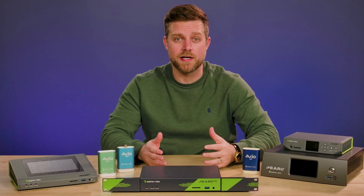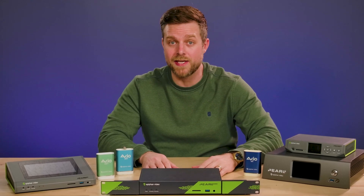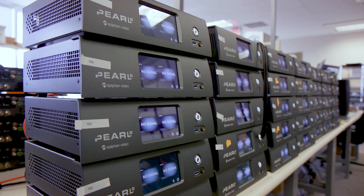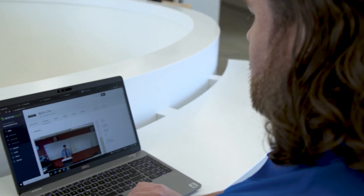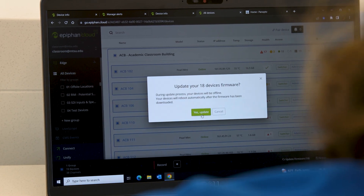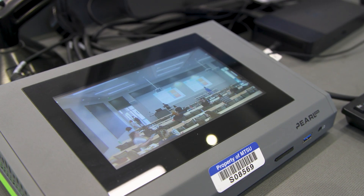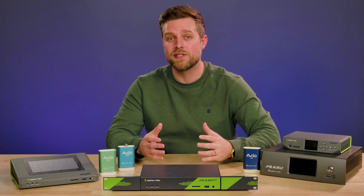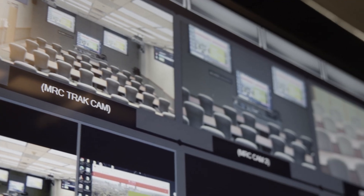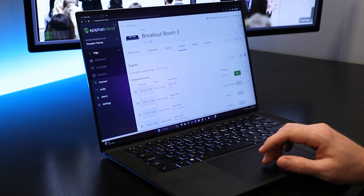Many institutions deploy dozens or even hundreds of Pearls across a variety of video capture spaces. To make large-scale deployments easy, Pearls are paired with Epiphan Edge, our centralized cloud management platform. Administrators can oversee their entire fleet of Pearl devices, control them remotely, and get customized notifications and alerts — streamlining workflows across hundreds of rooms where video is being captured.